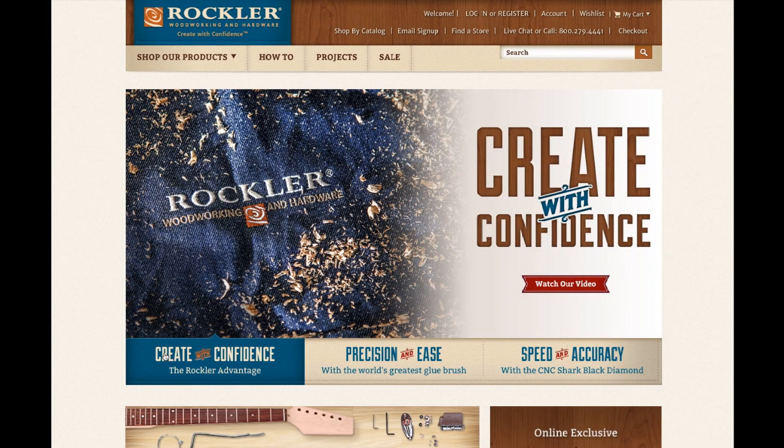We hope you like our new website. Our goal is to provide you with great products, helpful advice, and a wonderful shopping experience so you can get back into the shop and create with confidence.